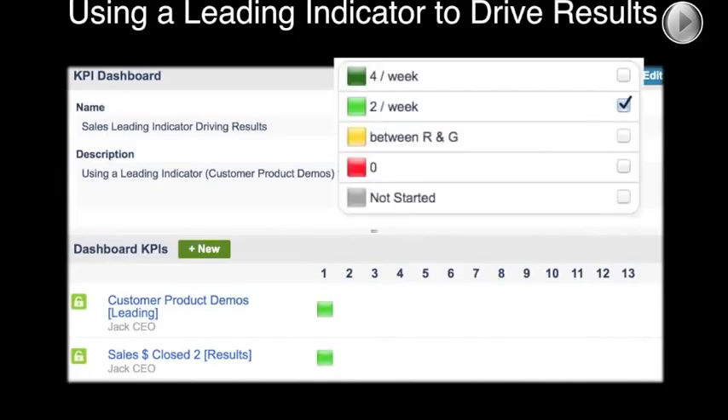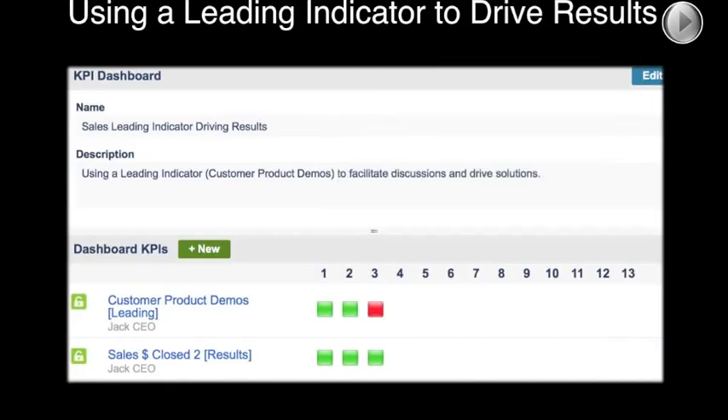So we're going to use this leading indicator. The red/yellow/green criteria: we want to get two demos per week, the stretch is four, and zero is red. We start off week one full of promise and optimism. Moving to week three, we notice a red — which means zero. Barry, it's week three — what happened to our demos? We just couldn't get any scheduled, couldn't get them on the books.